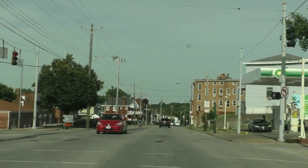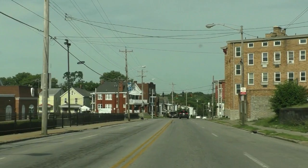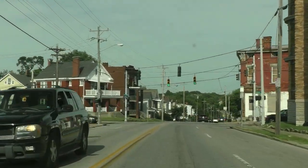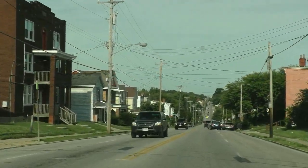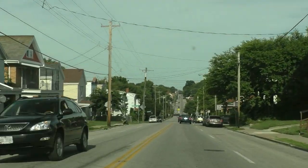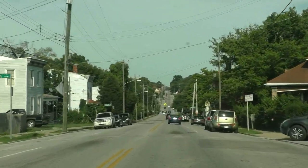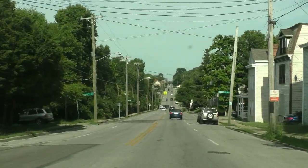I believe this is the highest point along Glenway — there's no higher point between here and downtown than right there on that property. You can see ahead of me it's all downhill. This offers a fantastic view of Glenway going towards the Price Hill area, going in the direction of what we call the Incline District, where the Incline used to be.